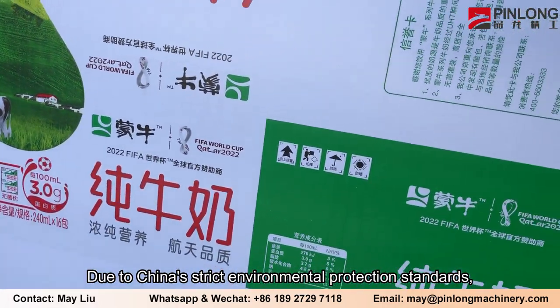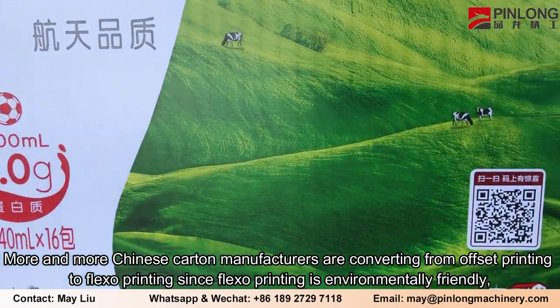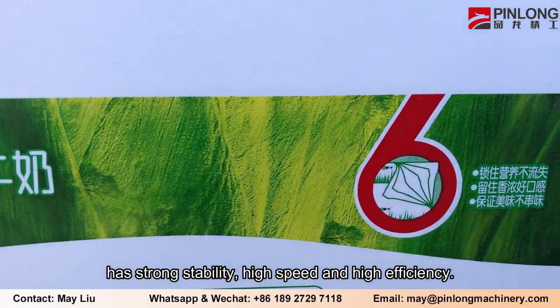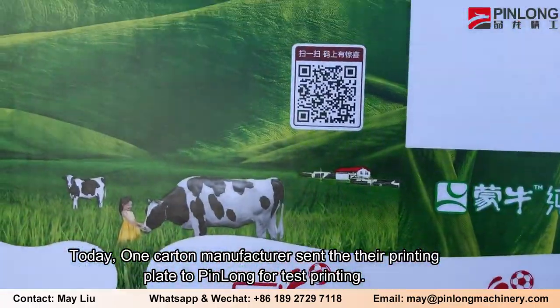Due to China's strict environmental protection standards, more and more Chinese folding carton manufacturers are converting from offset printing to flexo printing, since flexo printing is environmentally friendly, has strong stability, high speed, and high efficiency.